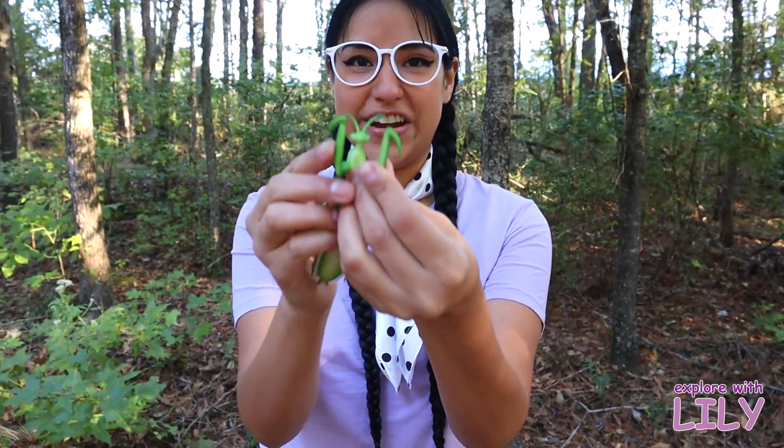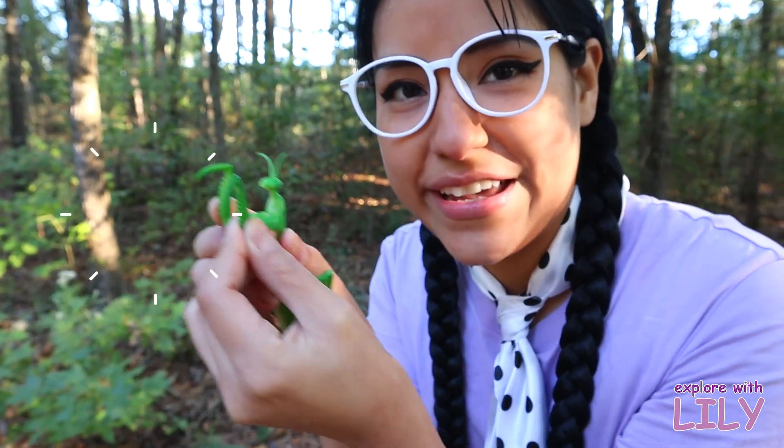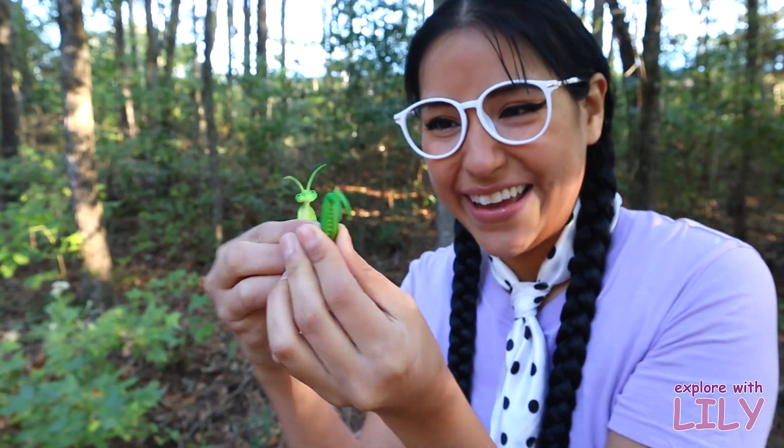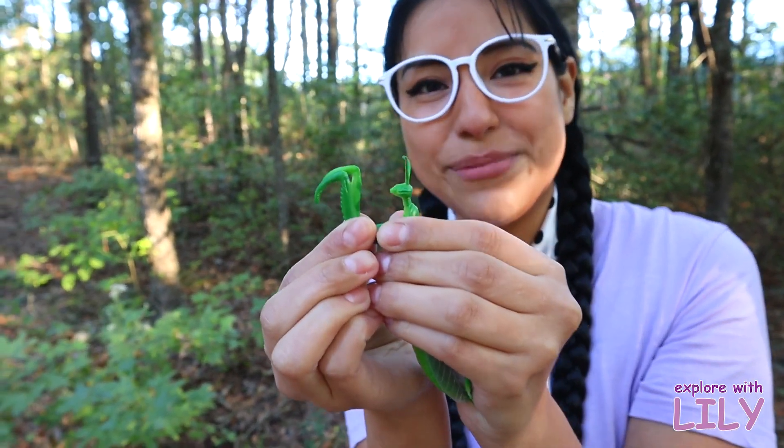With his little front legs right here, he'll catch his food. And they call them the praying mantis because — look — it looks like he's praying!